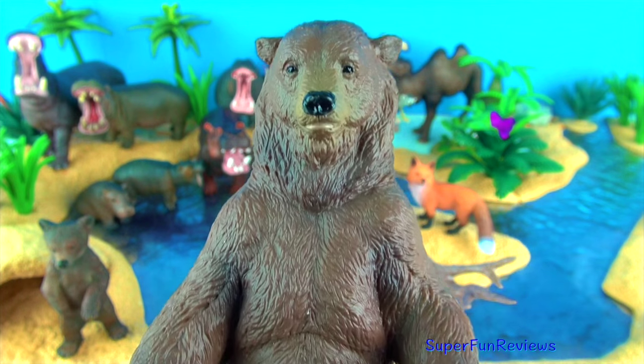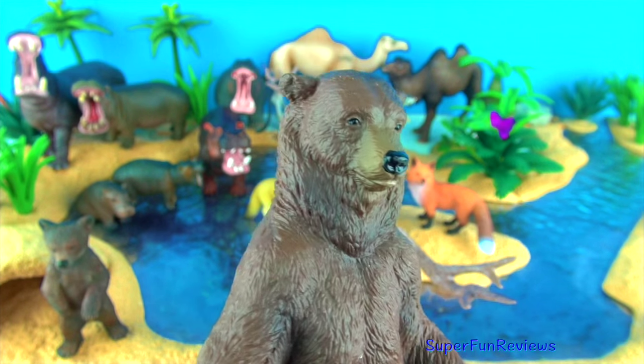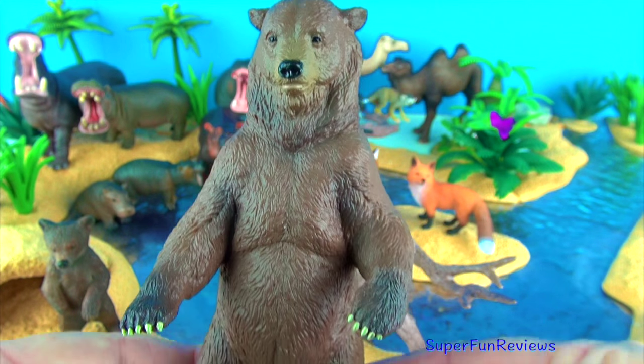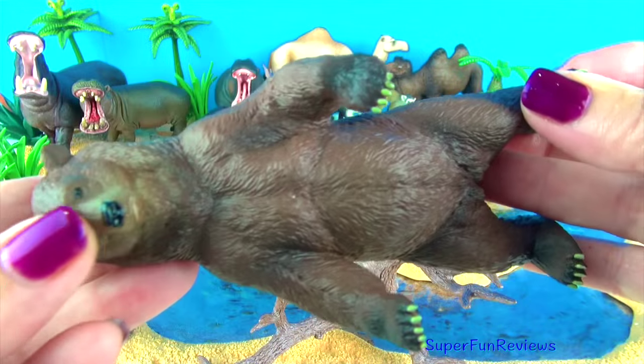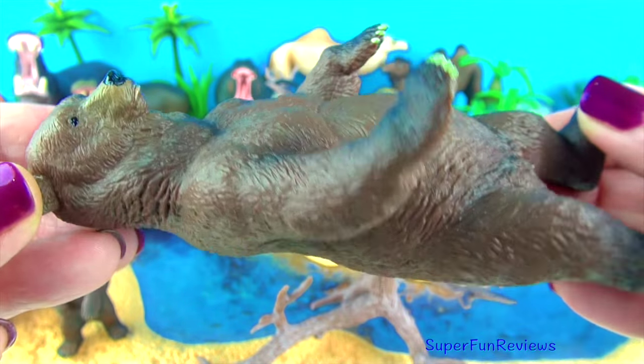The grizzly bear is a subspecies of the brown bear that came from Europe and Asia. Today, they are only found in the woodlands, forests and valleys near the rivers in North America and Canada. Grizzly bears most commonly have brown fur. The hairs on the shoulders and their back have white tips, giving them a grizzled look.